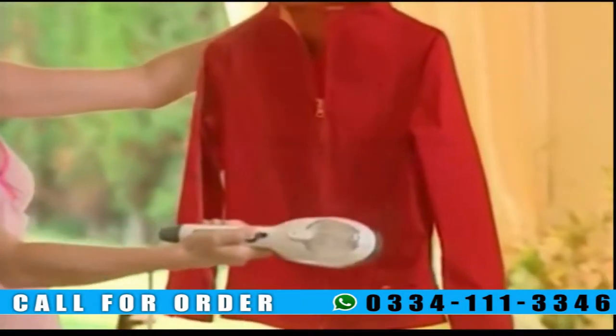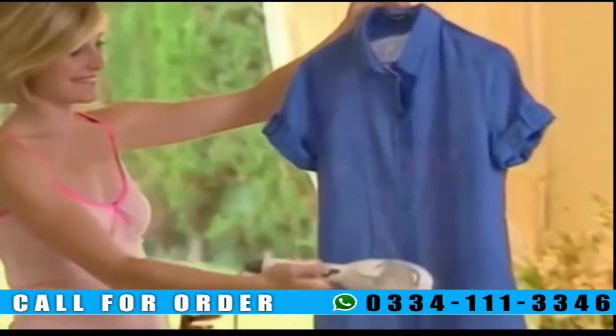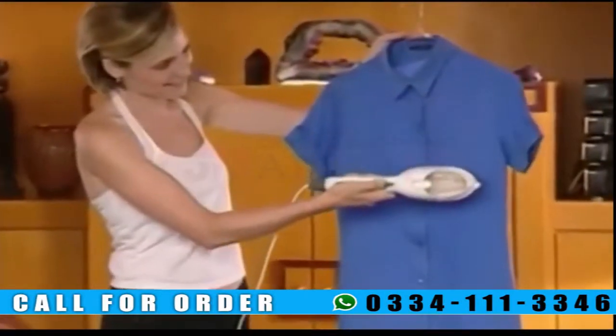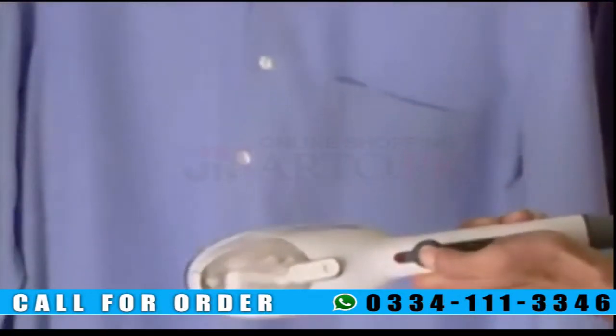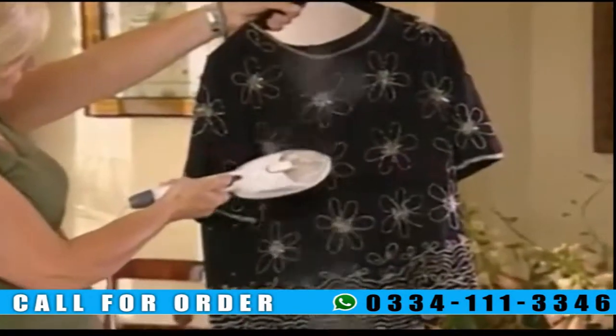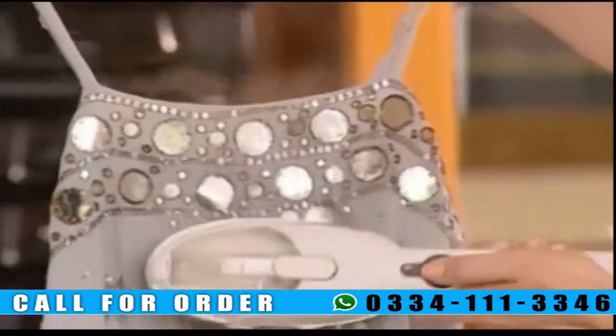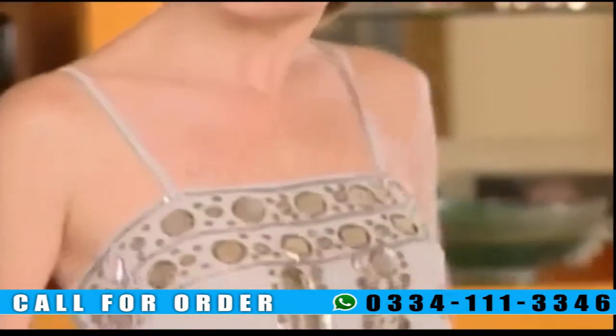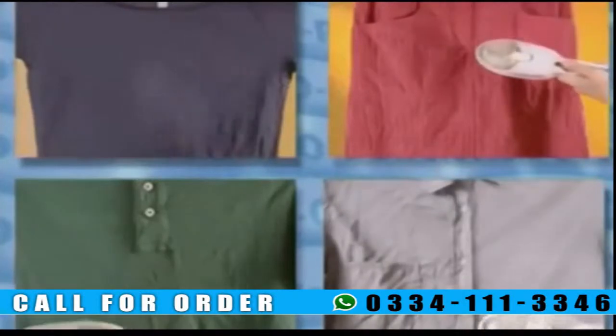Its powerful steam allows you to steam clothes right on the hanger. Now you don't have to turn your clothes over and over or struggle with buttons and pockets. One pass with the SteamO Power can help wrinkles disappear as if by magic. Sequins and designs are no longer a problem. You won't waste any more time turning clothes inside out to protect a design. SteamO Power can be much quicker than a conventional iron.